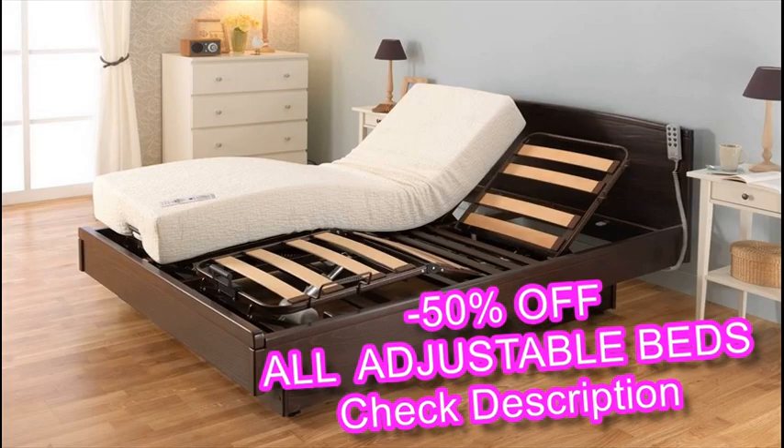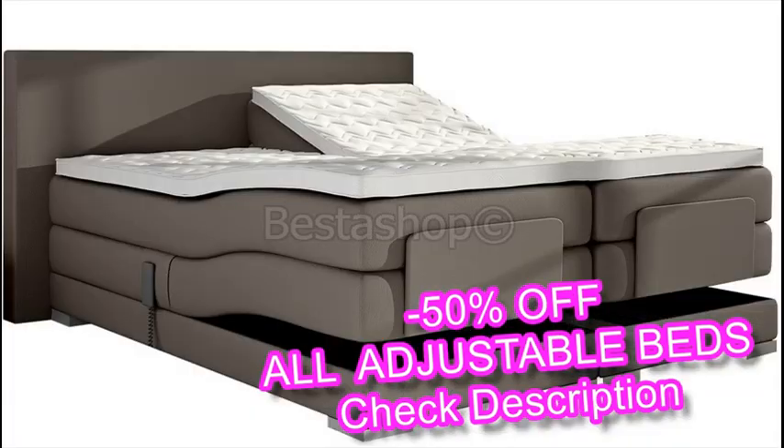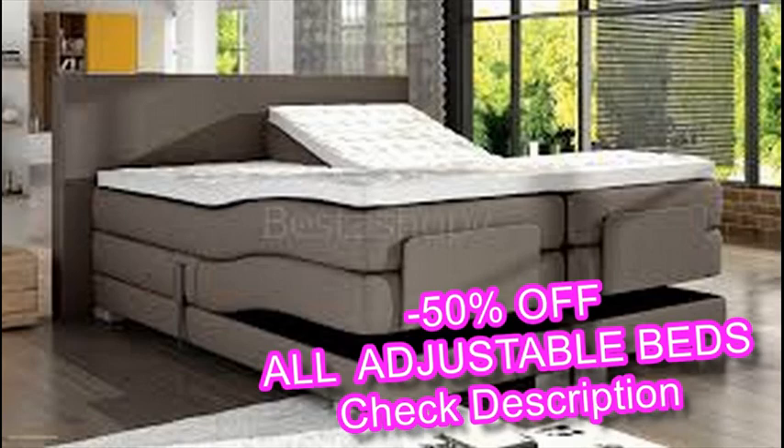Adjustable beds allow users to sleep in what's known as the Fowler's position. The body, lying in the supine position — face up — is raised 45 degrees from the waist on up by an elevation of the bed's head portion.